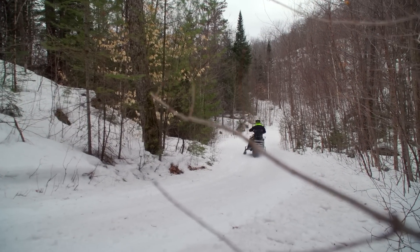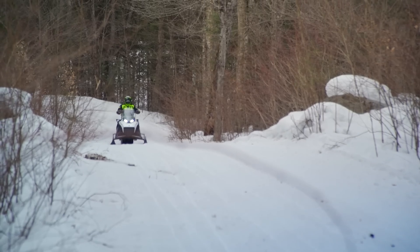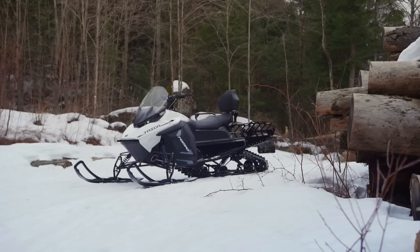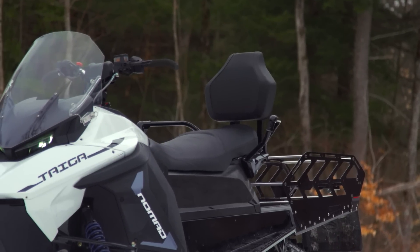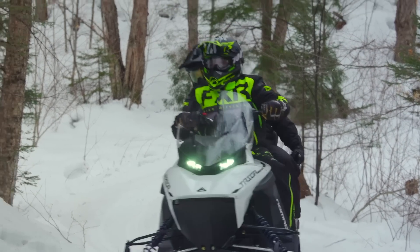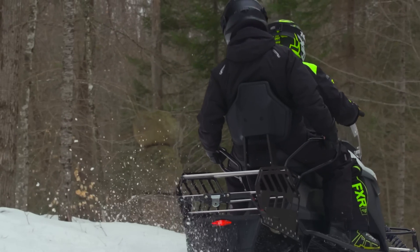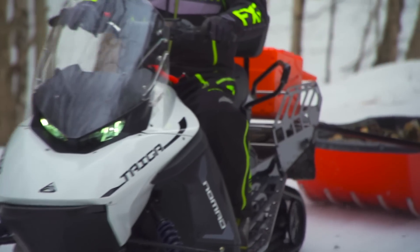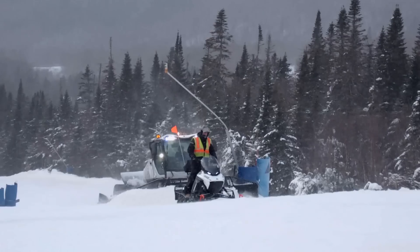The first thing we have to figure out is, what is a Nomad? What is that sled? What is it made of? Who is it for? The Nomad appears to be a hybrid of a utility snowmobile and a two-up snowmobile. It has a very long track, 154 inches, but it has a really good two-up seat, which kind of runs counter to what we think of. We'd think of 154 as a mountain sled, but its real life is going to be carrying passengers, pulling loads, doing utility work, ski hill maintenance, that sort of thing.